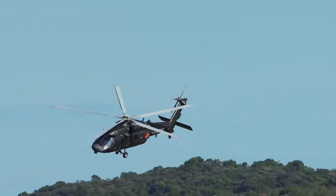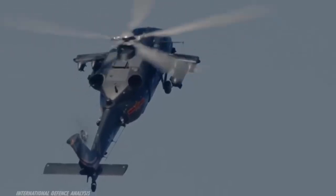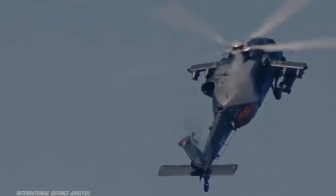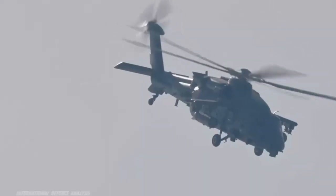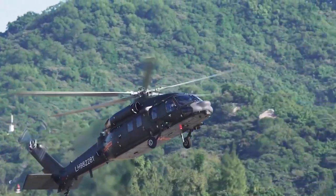The 7th China Helicopter Exposition opened in Tianjin on Thursday. During the event, the Z-20T assault helicopter made its expo debut and performed flight demonstrations in realistic combat scenarios, showcasing its excellent flight capabilities across multiple mission profiles.